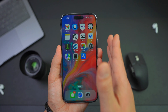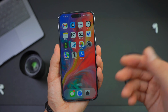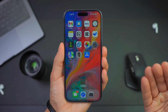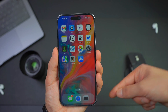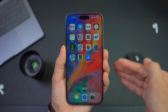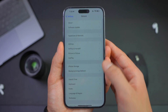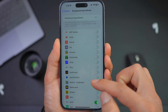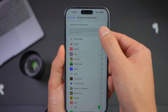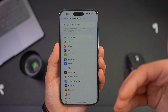Number nine: turn off Background App Refresh. Background App Refresh allows your apps to check for new content and update even when you're not using them. This is intended to save loading time when opening apps, but allowing all your open apps to continually update in the background is a surefire way to drain your iPhone battery. Open Settings, tap General, then Background App Refresh. You can scroll through the apps and choose which ones deserve it, or manually turn off all of them altogether so your apps won't be running in the background constantly loading the latest information.